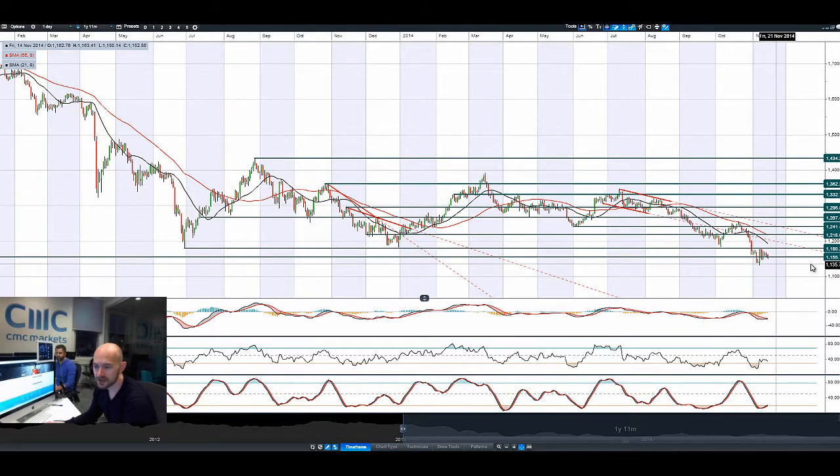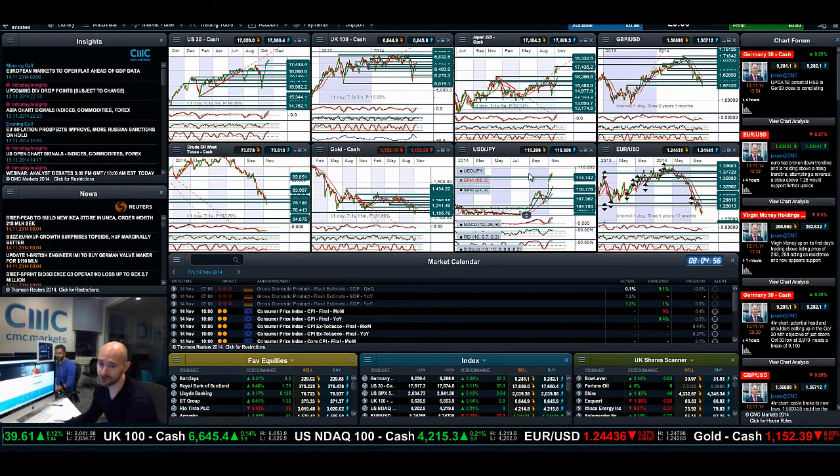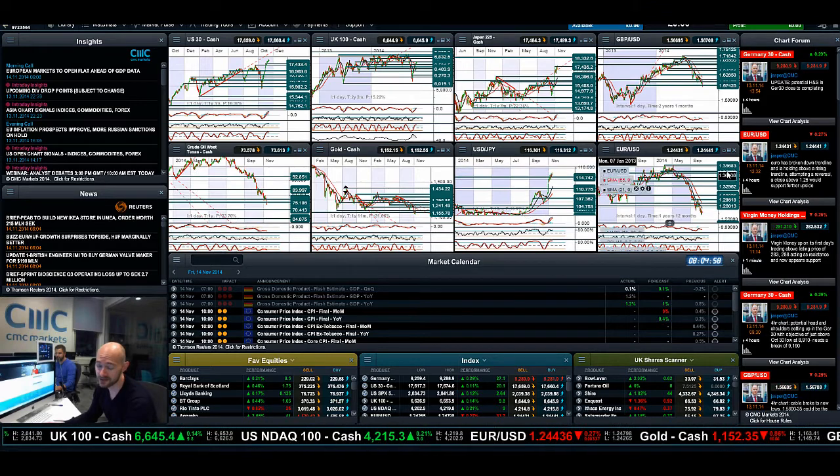Gold is not really doing too much as ever — bouncing around about potential support at 1,155. To be honest, that's not where the action is. Keep an eye on Dollar Yen, Japan 225, and West Texas crude — that's probably where you're going to see a lot of traders focusing their attention.